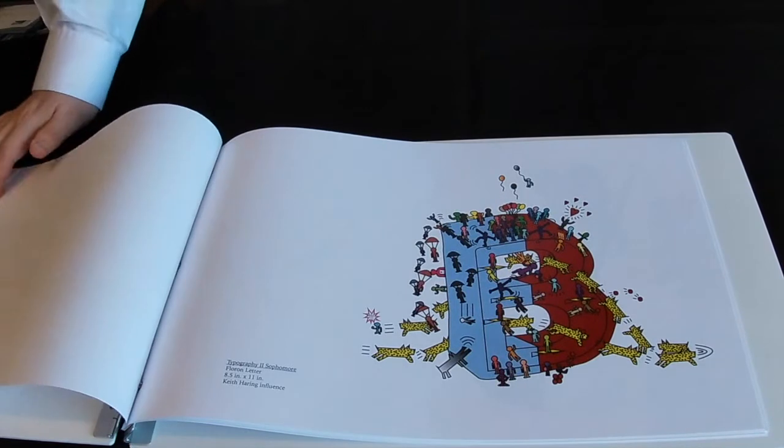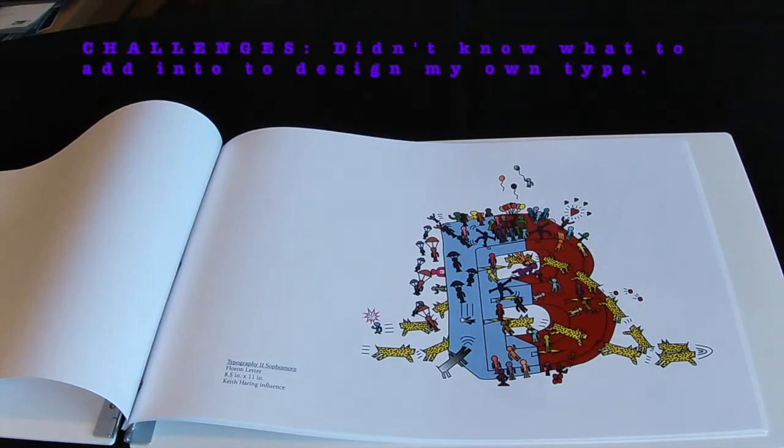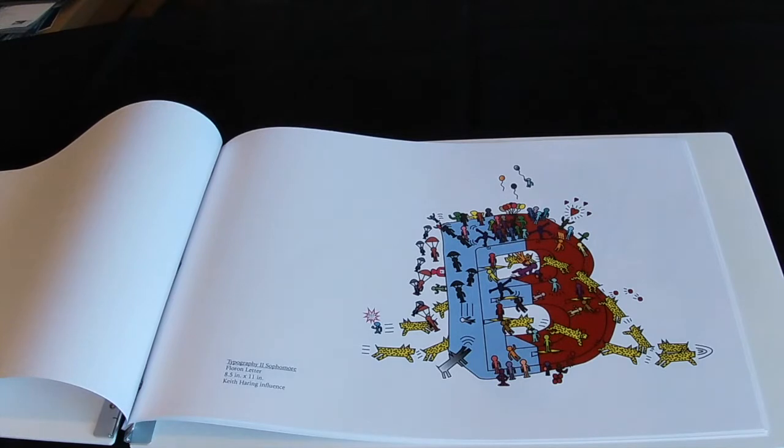The first project is known as the floor-on-letter form project. For this project we needed to take our very own first initial or first name and create our very own unique type that best describes who you are. The top three things that best describe who I am are being fun, playful, and creative. I didn't know what to put into this unique type until I got some ideas from one of my instructors.